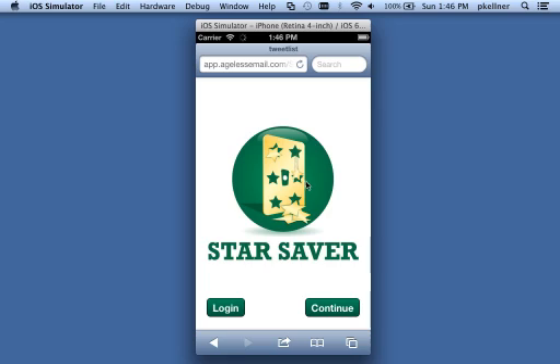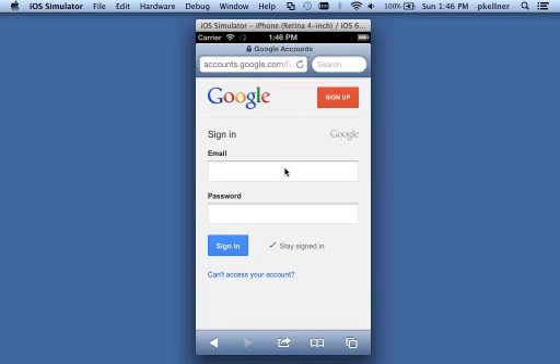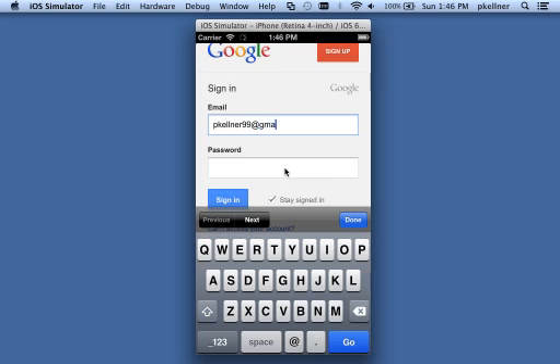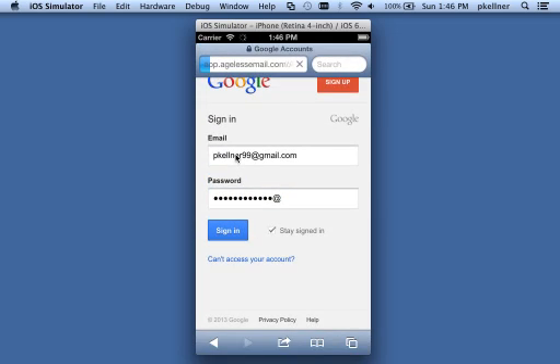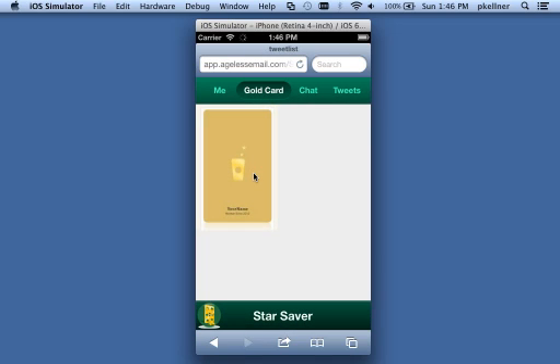It also lets you share with your friends. It's an iOS mobile app. I'm going to log in with our Google credentials — the correct way these days, not sharing credentials with the rest of the world. It's going to do the OAuth verification and take me to an empty gold card.